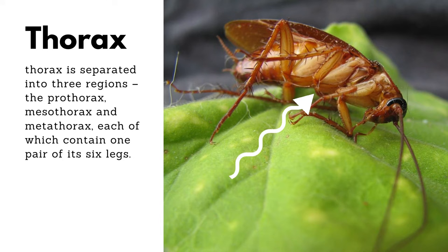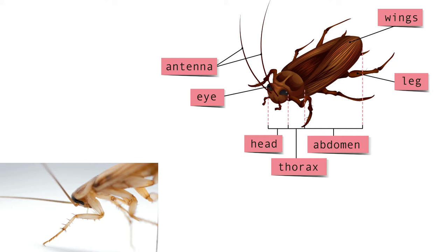The thorax is separated into three regions: the prothorax, mesothorax, and metathorax, each of which contain one pair of its six legs. The prothoracic legs serve as brakes as the cockroach moves, while the mesothoracic and metathoracic legs control its speed.